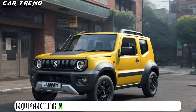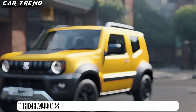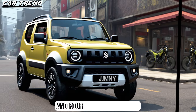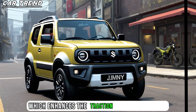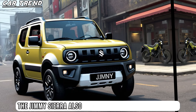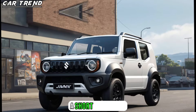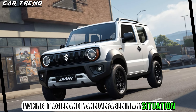The Jimny Sierra is also equipped with a sophisticated four-wheel drive system called All-Grip Pro, which allows you to switch between two-wheel drive and four-wheel drive modes, as well as a low transfer gear, which enhances traction and control on challenging terrains. The Jimny Sierra also boasts a high ground clearance, a short wheelbase, and a tight turning radius, making it agile and maneuverable in any situation.